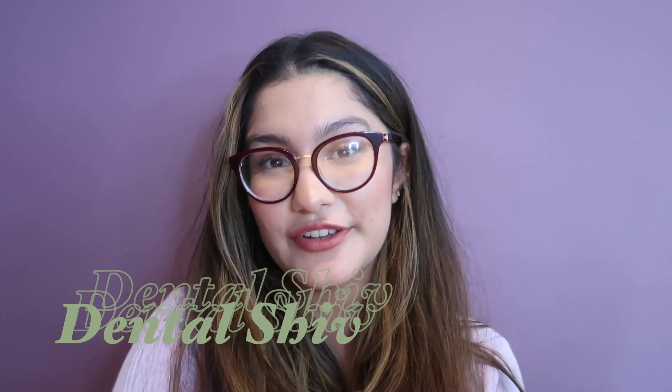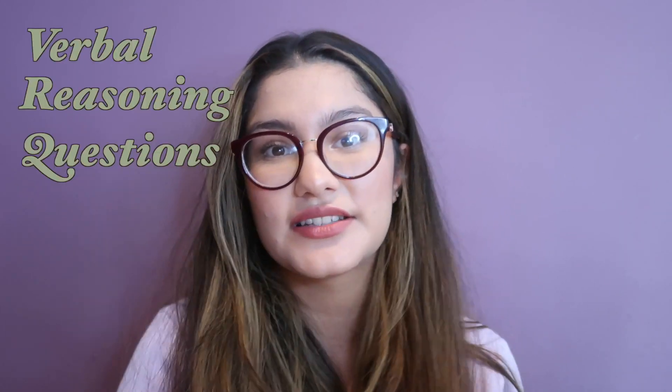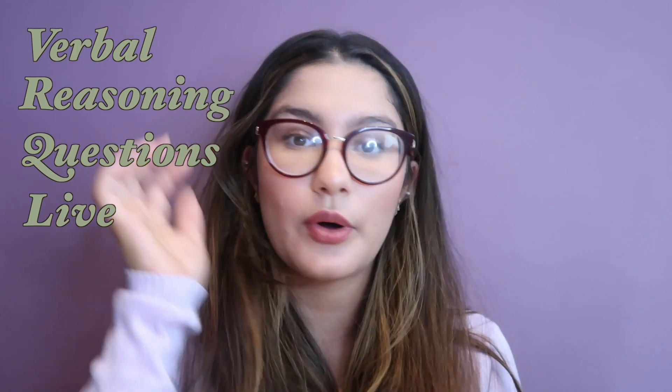Hey guys! I thought it would be really useful if we do some verbal reasoning questions live with you, so you understand what my thought process is, as well as how to go about answering these questions, giving you some insight and some tips as we go along as well.